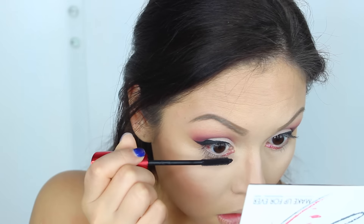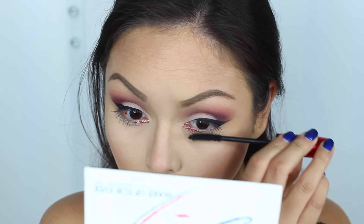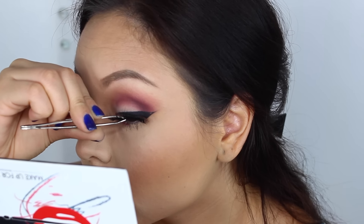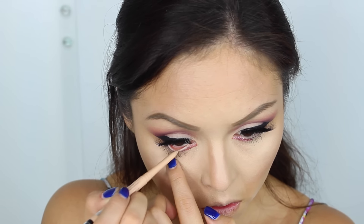I've been really obsessed with this mascara — oh my god, I'm going to put the name down below because it's so amazing, you have to try it. Then I'm going to use Lily Lashes in Miami; they're so gorgeous, super natural, not heavy on your eyes. This is my first time trying them out and I really, really like them.